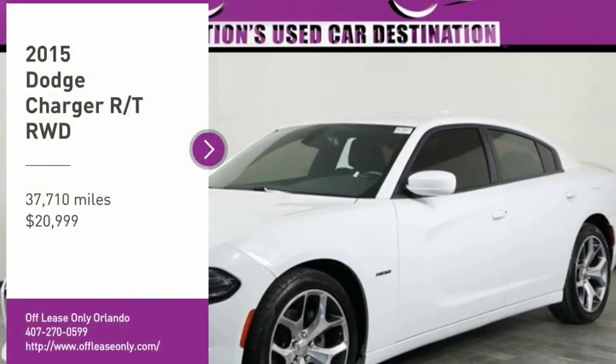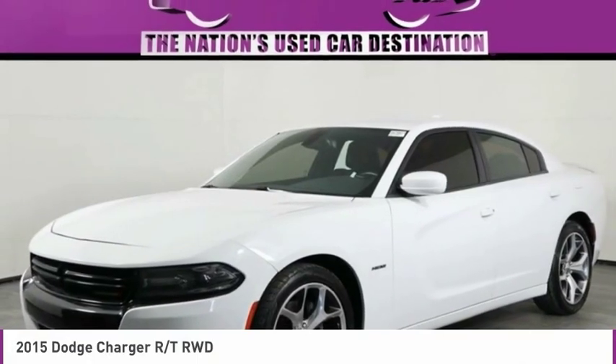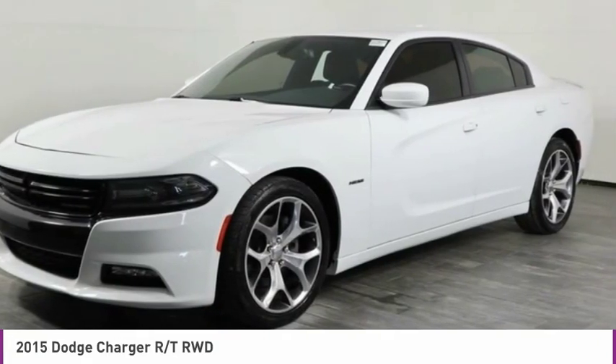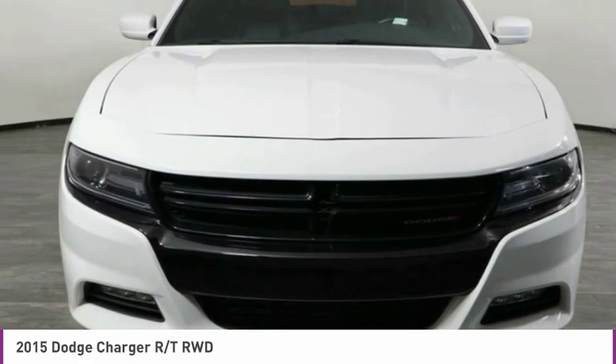Come test drive the 2015 Charger. Inject some versatility, comfort and sophistication into your muscle. The Charger is a powerful sedan that excites at every turn.